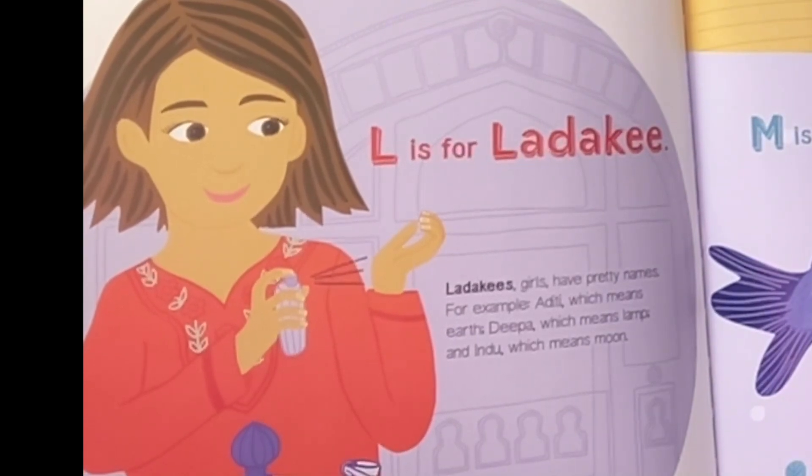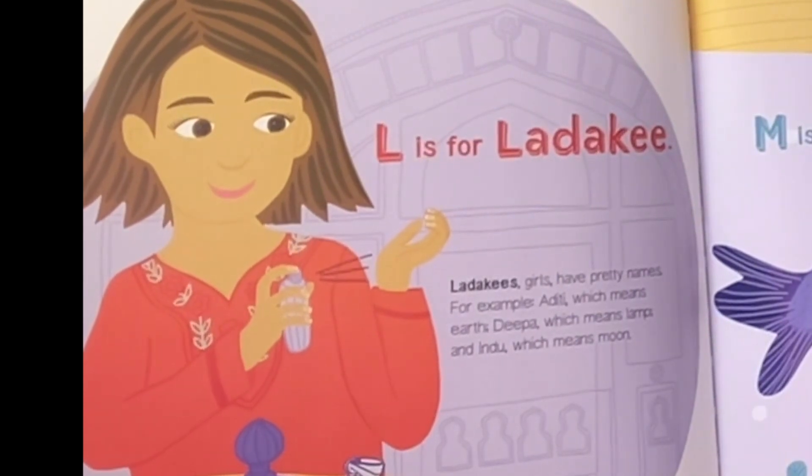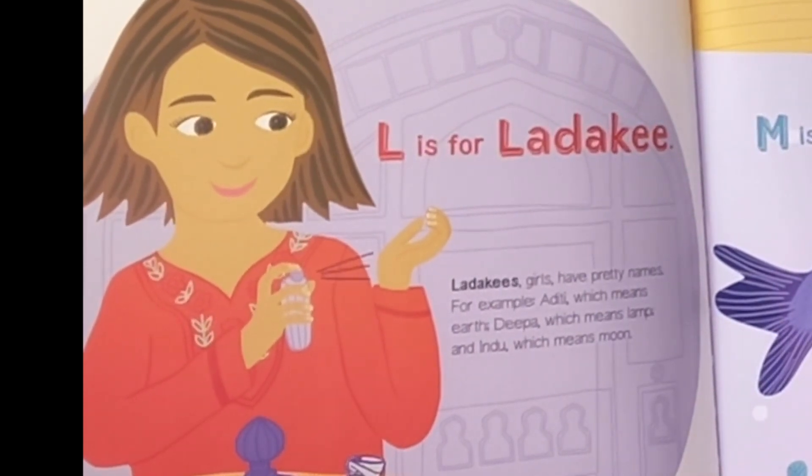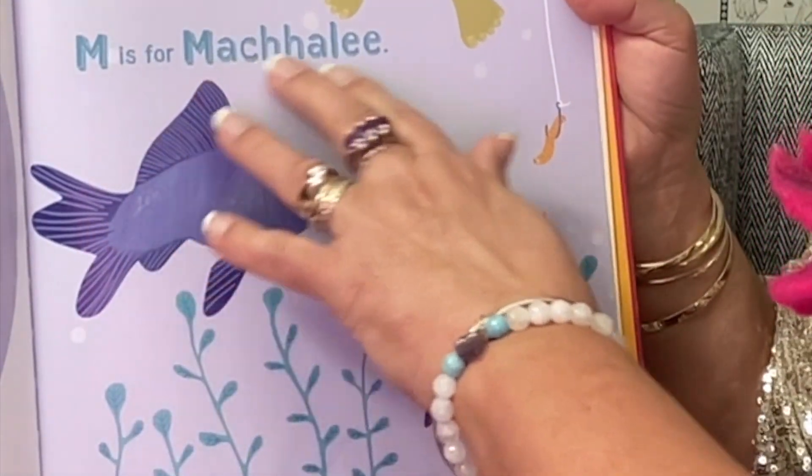L is for Ladakhis. Ladakhis girls have pretty names. For example, Aditi, which means earth; Deepa, which means lamp; and Indu, which means moon.